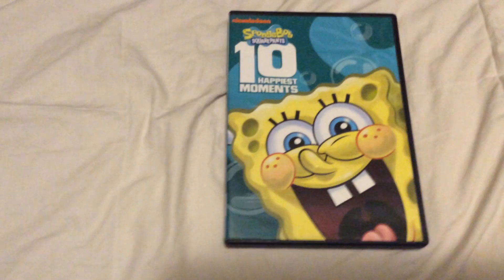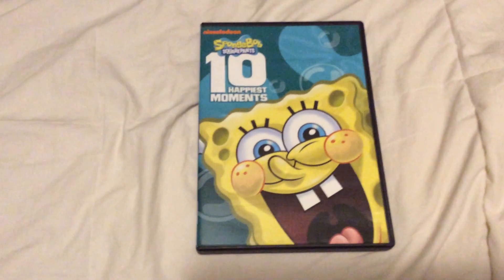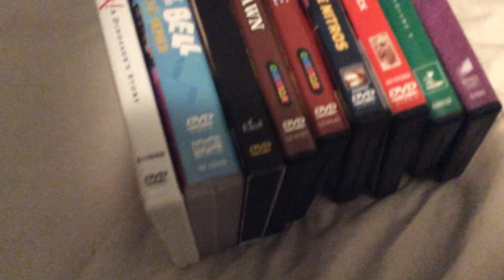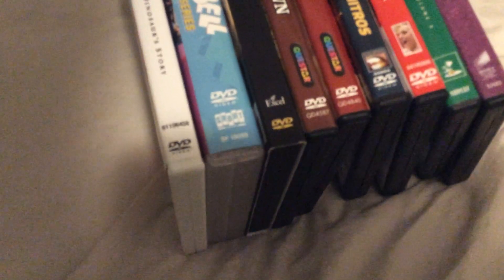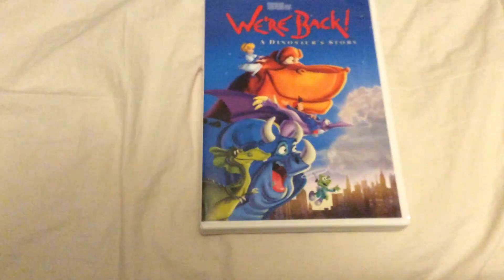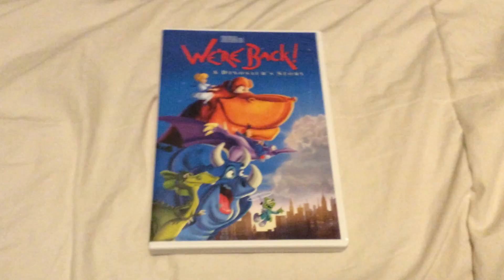Next is the 2010 DVD of SpongeBob SquarePants 10 Happiest Moments. And next one is a movie I kind of want to check out — the 2009 movie of We're Back! A Dinosaur's Story.